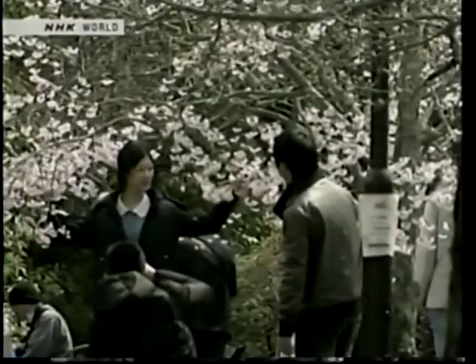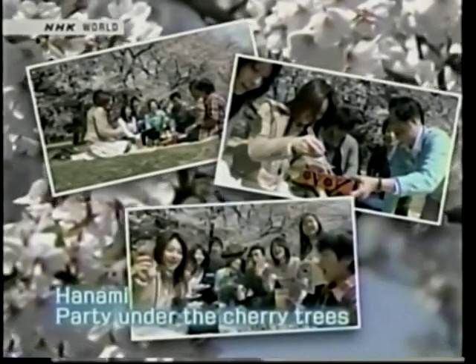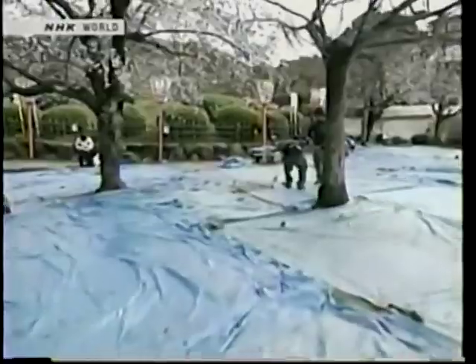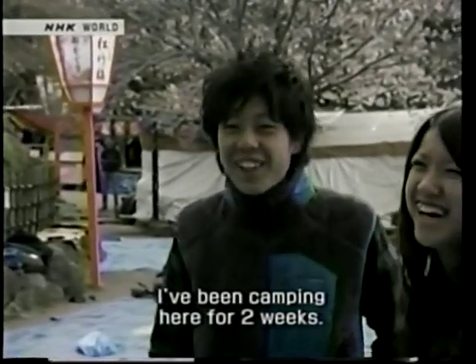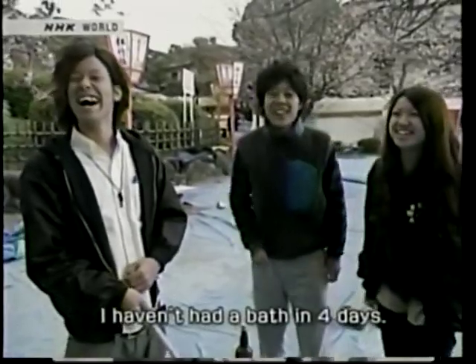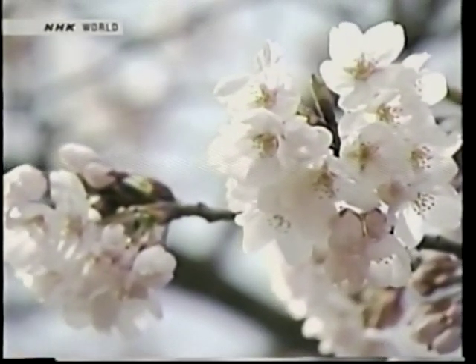About 700 cherry trees of various varieties bloom in this vast park. The park's centerpiece is a weeping cherry that is more than 80 years old — one of Japan's famous cherry trees. People spread blue plastic sheets under the cherry trees to stake out their spots ahead of their hanami, cherry blossom viewing parties. Some people put their life on hold to ensure a hanami spot, even sleeping there for one or two weeks. It's true — the Japanese have a passion for hanami.